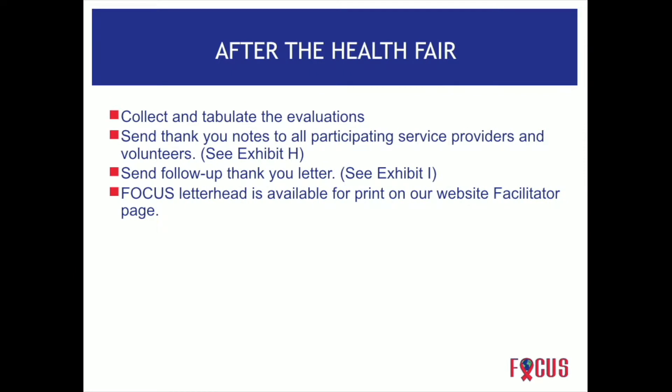After the health fair, collect and tabulate the evaluations. Feedback is very important, especially if it's your first health fair — it's a learning experience for both you and your students. Send thank you letters using the focus letterhead. All this is in your implementation guide, which includes sample letters.